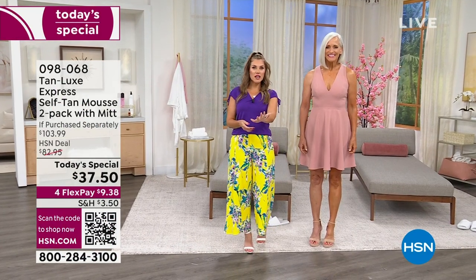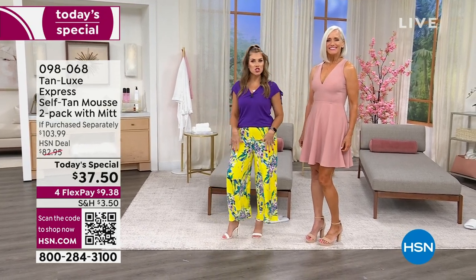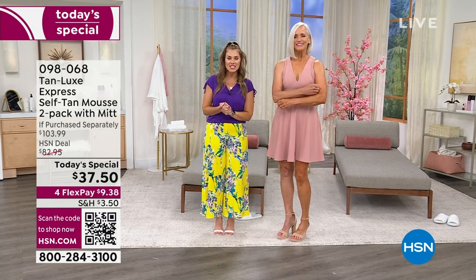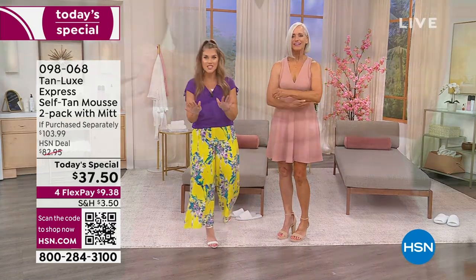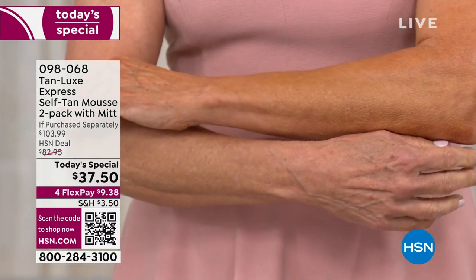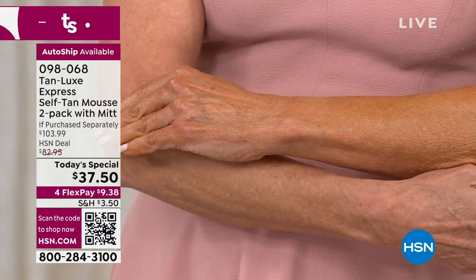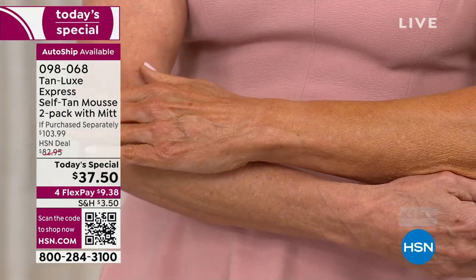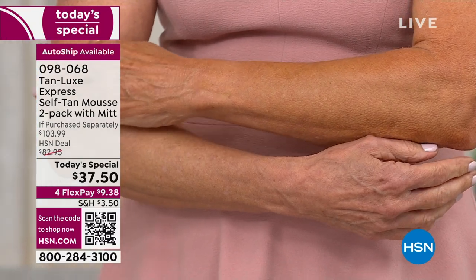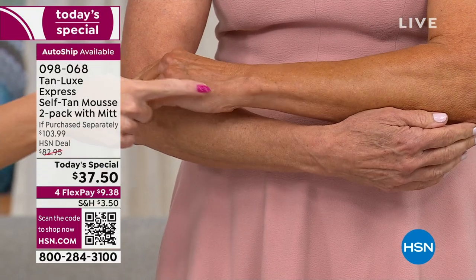Do you have a vacation planned? A cute little strappy dress, something off the shoulder, maybe shorts? You're going to show off some skin this spring and summer, but do you have a tan? I'm not asking you to go out to the harmful rays of the sun — wear your SPF — but get your golden glow from the prestige beauty brand Tan Lux. Here at HSN we've just launched the brand new Express Mousse.